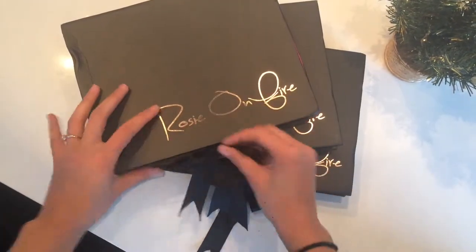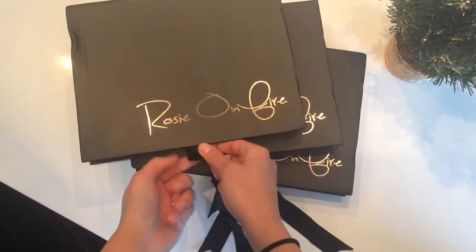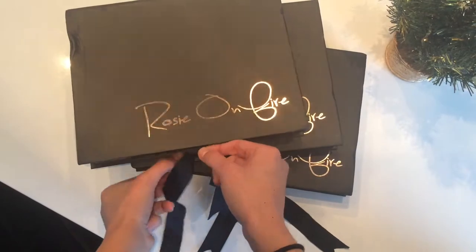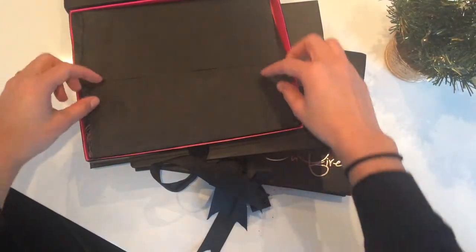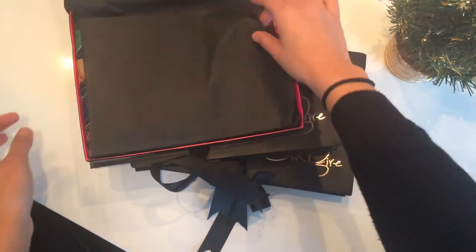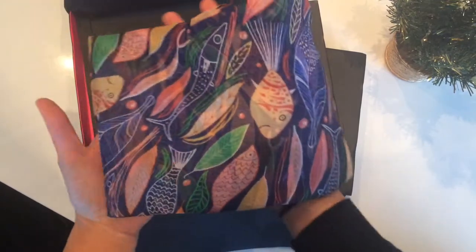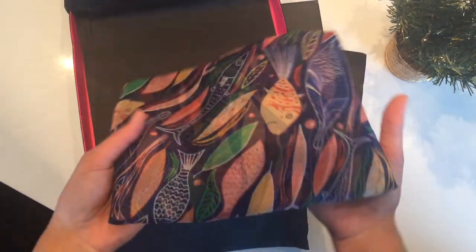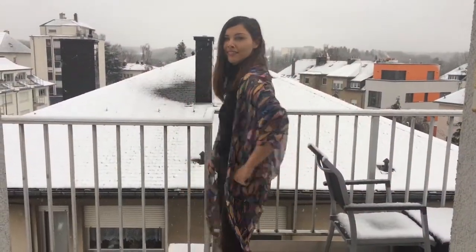We have here three different boxes from Rosie on Fire and each of these pieces will be featured in one of our 2018 photoshoot collaborations. Our first box is the Everly kimono, and it has an aquatic themed design. It's made out of chiffon. Here's the back and the front.